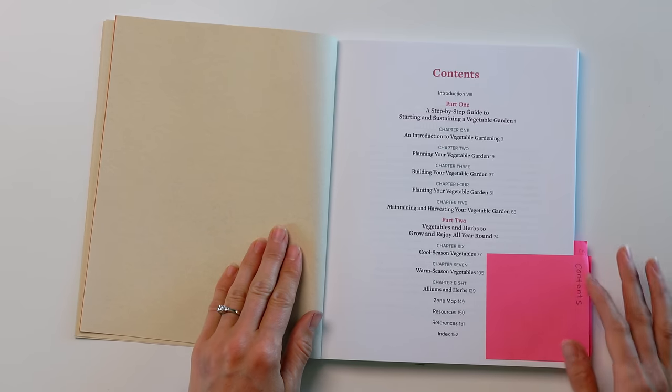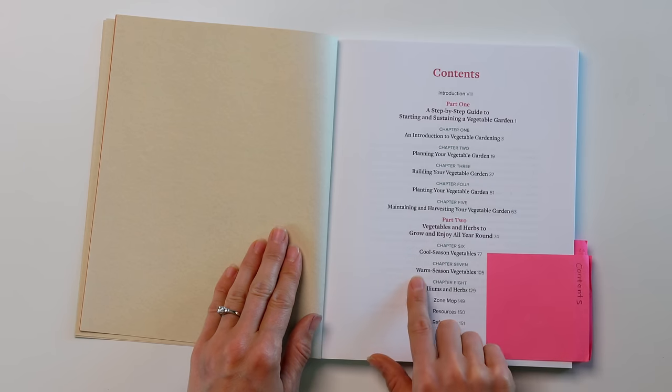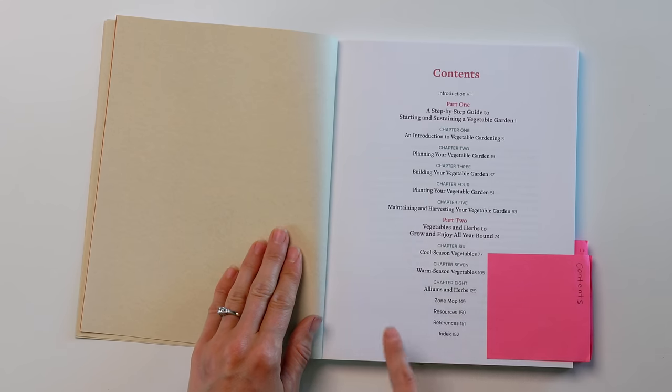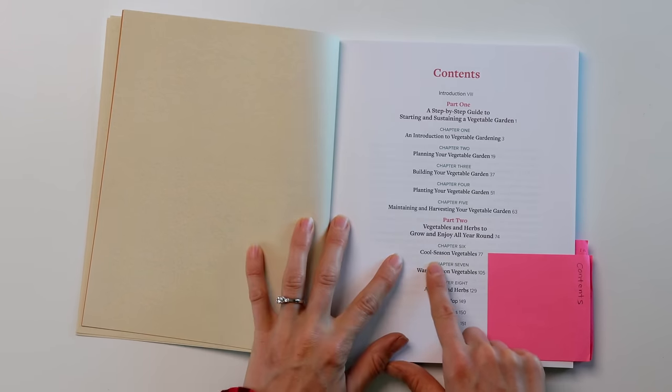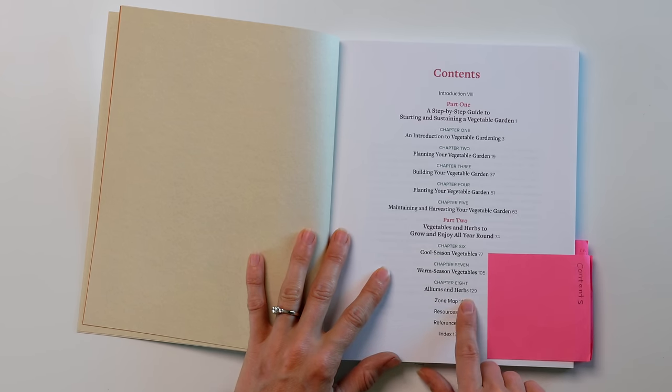She has information on planning your vegetable garden, building it, planting it, and then maintaining and harvesting — all the important things. And then there's an index section in the back with information on cool season vegetables and warm season vegetables, alliums and herbs. I'm so glad she separated the cool season and warm season vegetables because as a beginner it's really hard to know what to grow during each season, and having those things separated really helps you know when to plant certain things.